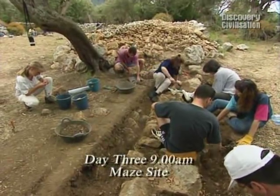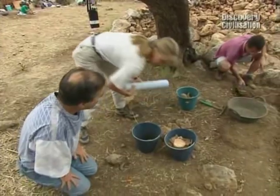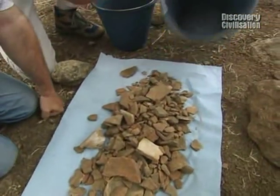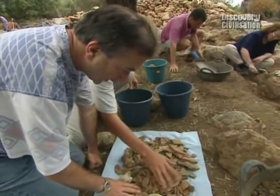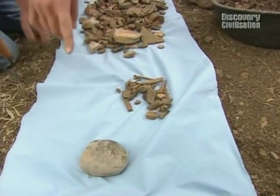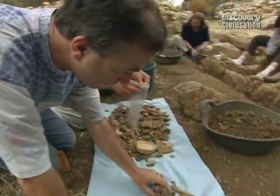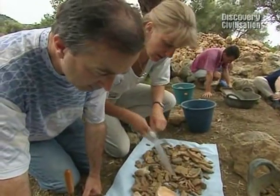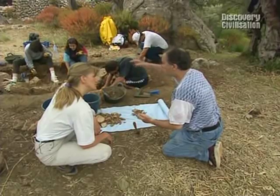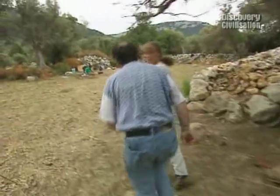If the wall at the Maze was part of a Beaker building, the diggers should be coming up with lots of copper age finds. Early this morning they found some, so it's still possible — but the bulk of pottery has been Roman and Iron Age. There are huge pieces of classical Roman material, some hammer stones from the Bronze Age/Iron Age, and just a few bits of copper age material starting to come out. But with pottery from three different periods all mixed together in the same trench, they can't yet tell what age the wall was built.